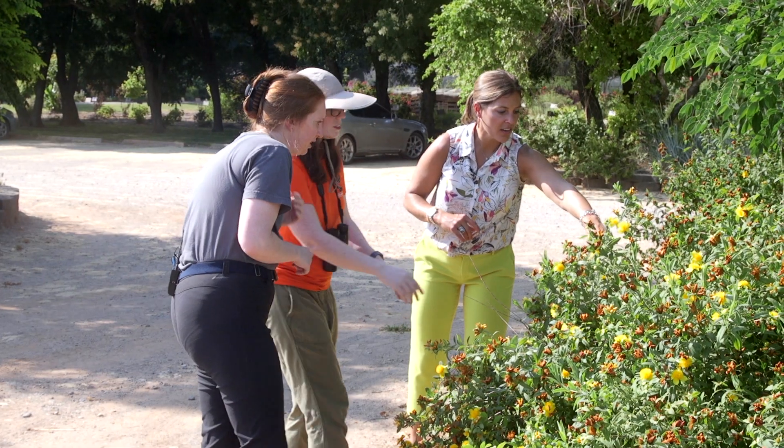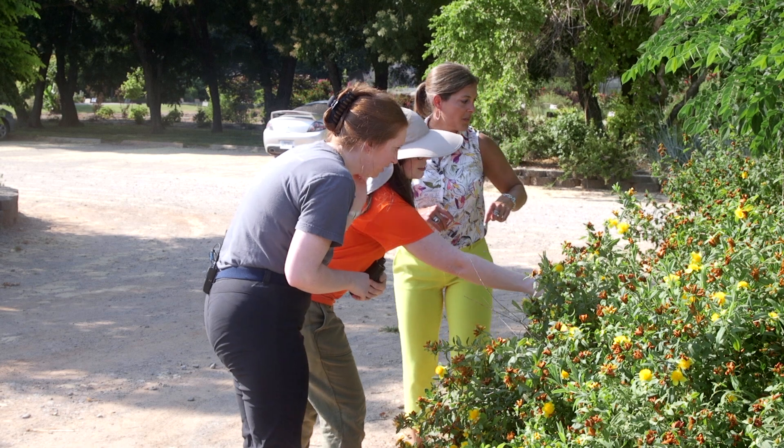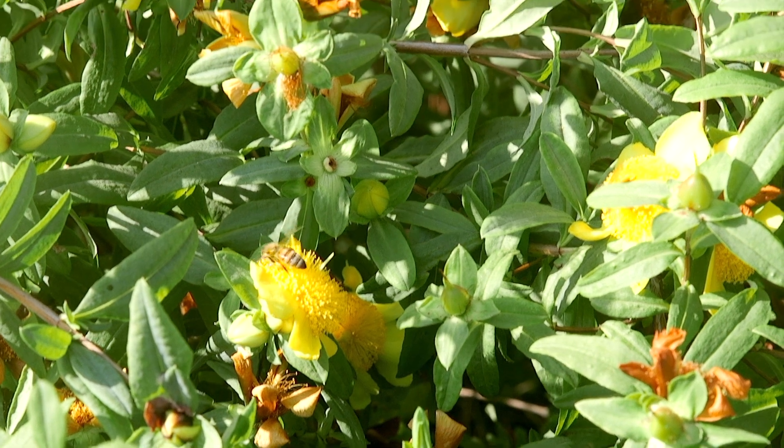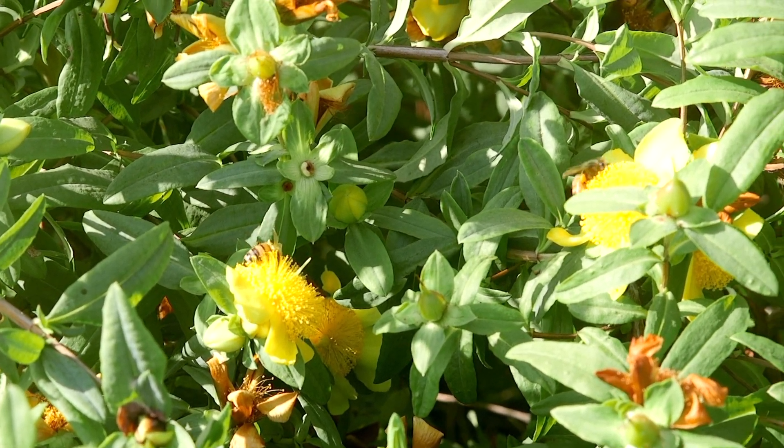That's the little one right in there, right? Yes. And then a lot of these smaller bees we also see flying around are mostly all honey bees.